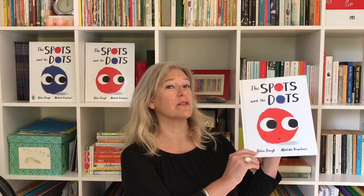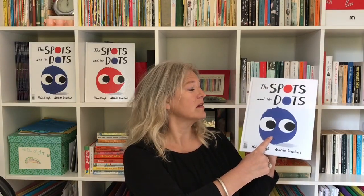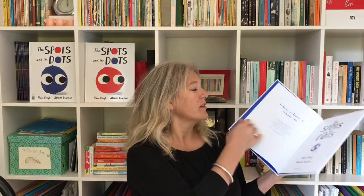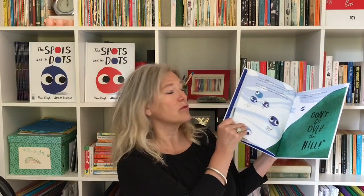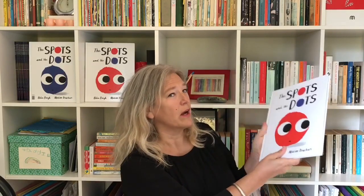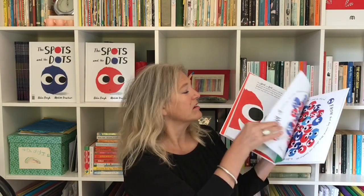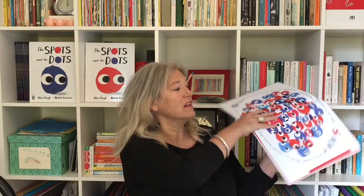Before I read the story I just want to show you something about this book. It's a little bit unusual because it has two covers — one side with a big red spot on the front and one with a big blue dot on the front. Inside we have the story from the dots side and the other way up we have it from the spots side. So the middle of the book is actually the end of both stories and you can read it either way up.